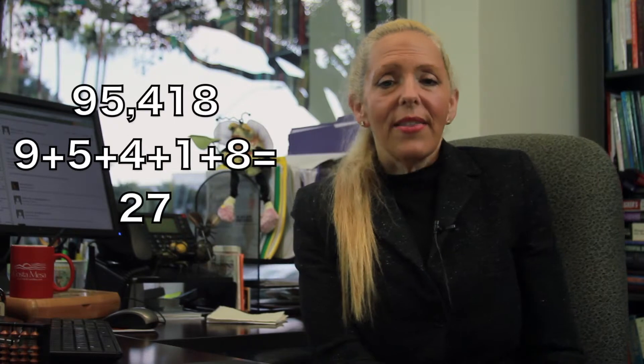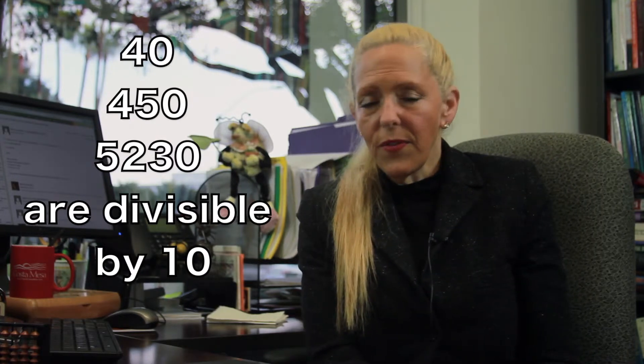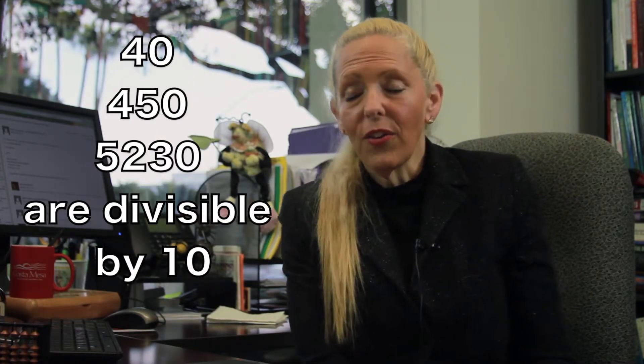A number is divisible by 9 if the sum of the digits is divisible by 9. For example, the digits of 95,418 add to 27. And since 27 is divisible by 9, then 95,418 is divisible by 9. A number is divisible by 10 if the last digit ends in 0. So 40, 450, and 5,230 are all divisible by 10.